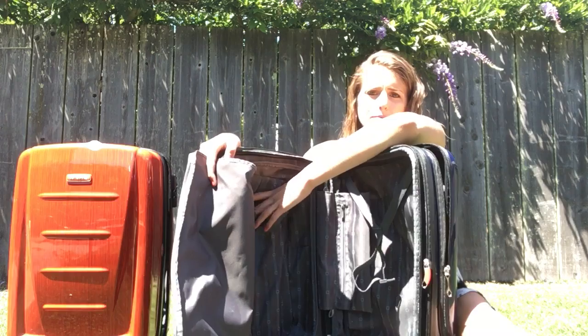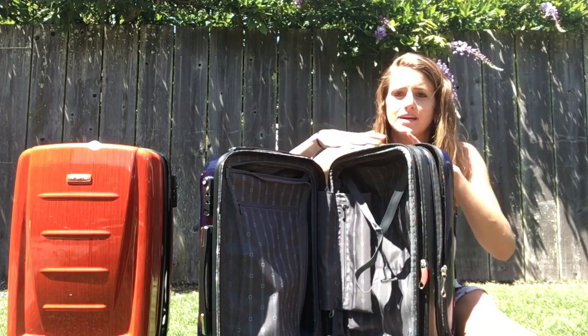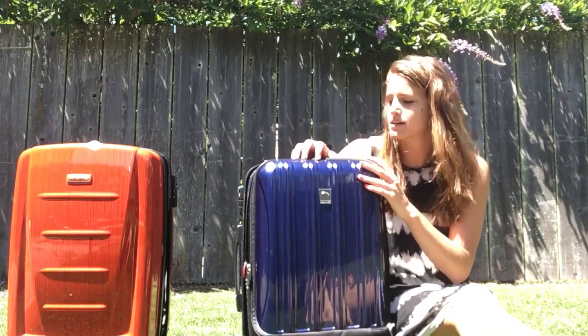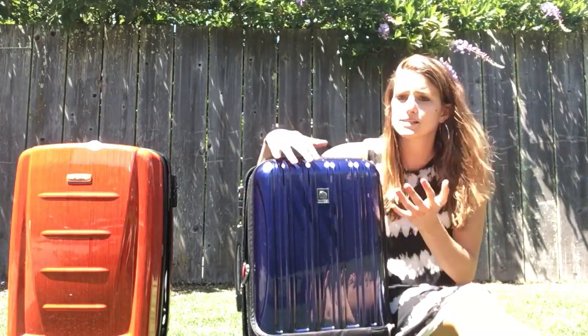Behind the flap, the bottom actually isn't flat. So if you have some nicely stacked clothes and you put them in, they're not going to be as flat as you think.